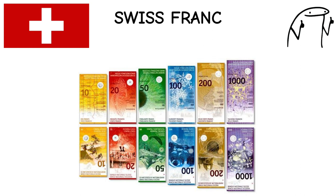Switzerland has a long history of neutrality, contributing to the franc's reputation as a reliable currency. It features unique banknote designs, including images of Swiss landmarks and cultural icons.